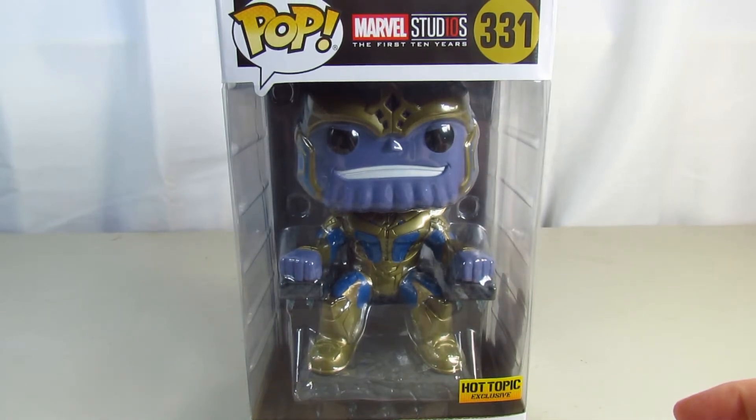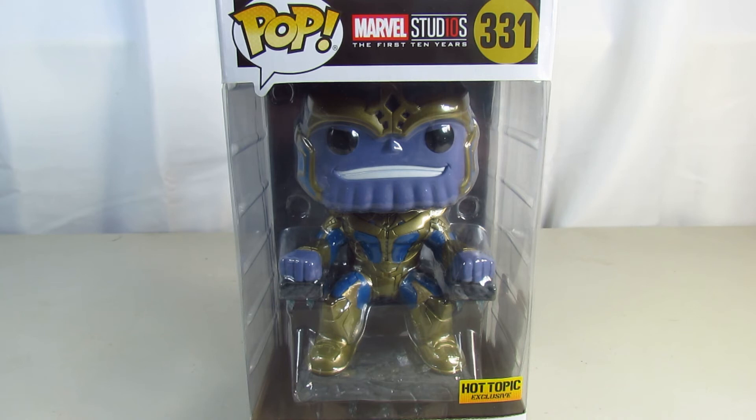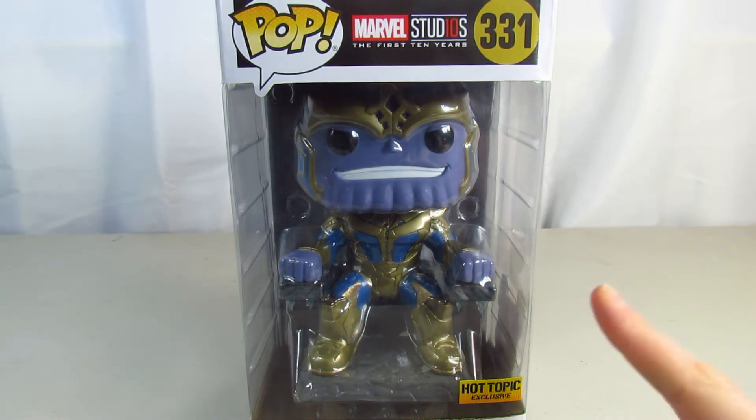Hi guys, this is Renee and today we are back with a special video. I finally got this in — this is the Hot Topic exclusive Funko Thanos With Throne.